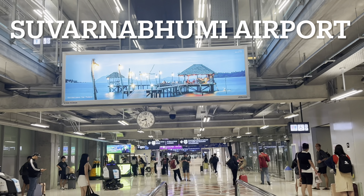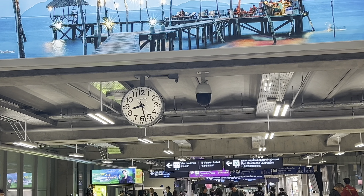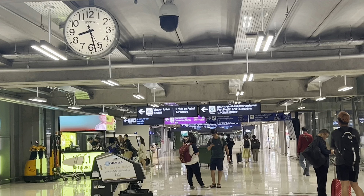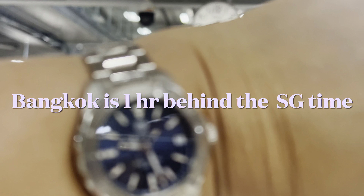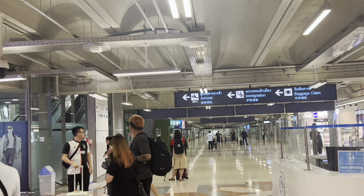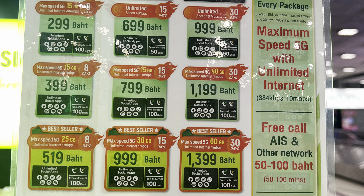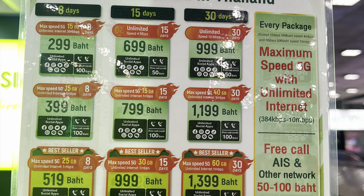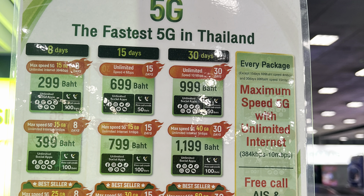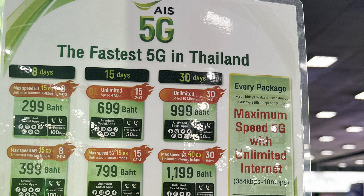When you arrive at Suvarnabhumi Airport, your phone will be automatically adjusted to their time, which is one hour behind Philippine time. Before you buy a SIM card for unlimited internet and local calls, you can connect to their free Wi-Fi at the airport. Since we will be staying in Thailand for 7 days, we bought the unlimited internet for 8 days that cost 299 baht.